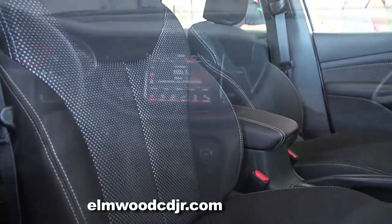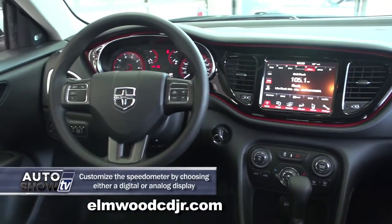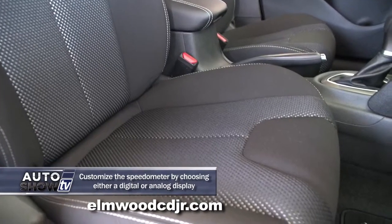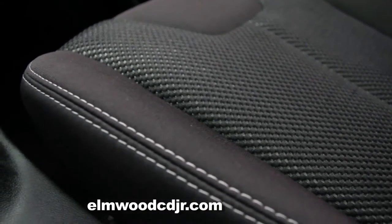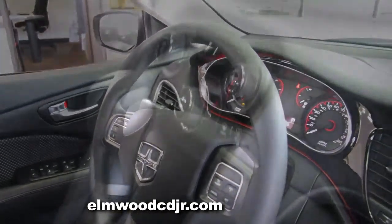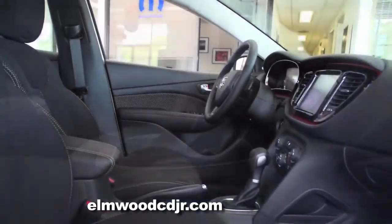The first thing you're going to notice on the inside of the Dodge Dart is the sportiness that you don't normally find in most other small to mid-sized sedans. You have low-back bucket seats that are very sporty, and the cloth and leather have stitching that brings out the sporty accents of the vehicle. Even the shifter has a sport mode where you can actually manually shift without the use of a clutch.